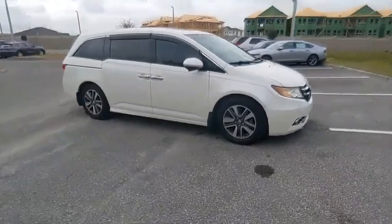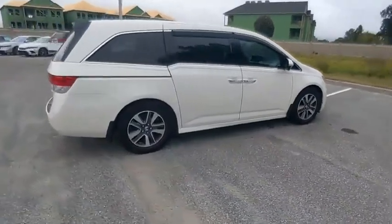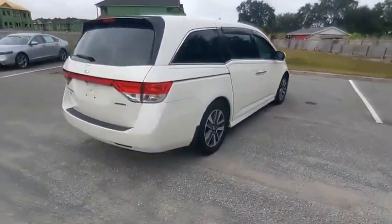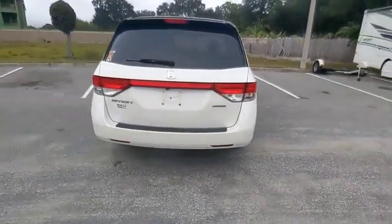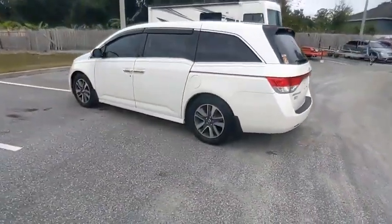Come test drive the 2016 Odyssey. The Honda Odyssey is a showcase of distinguished style, captivating technology, and advanced safety features — a must for all families, and is priced below $30,000.